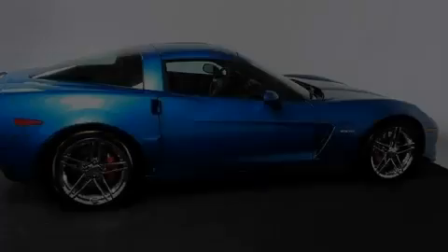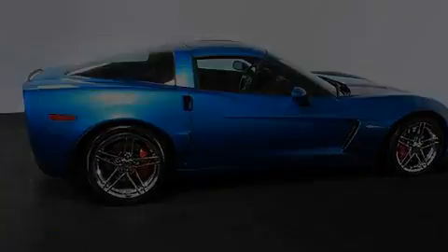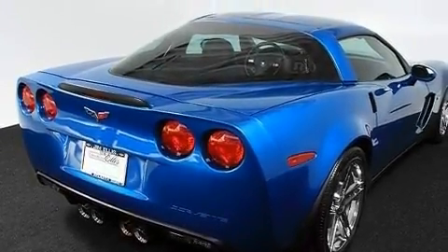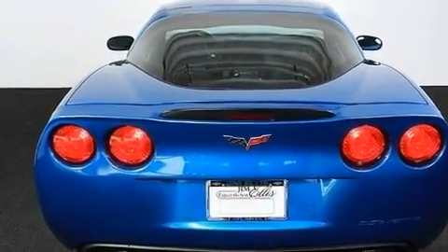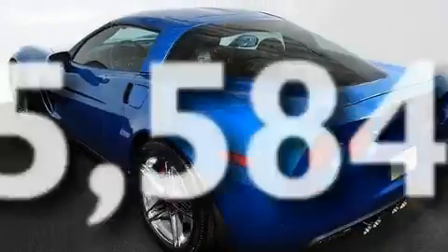Its top features and packages include a power driver's seat, air conditioning with automatic climate control, cruise control, XM satellite radio, leather seats, a performance package, aluminum wheels, a low tire pressure indicator, and heated side view mirrors. This vehicle has fewer than 6,000 miles on the odometer.